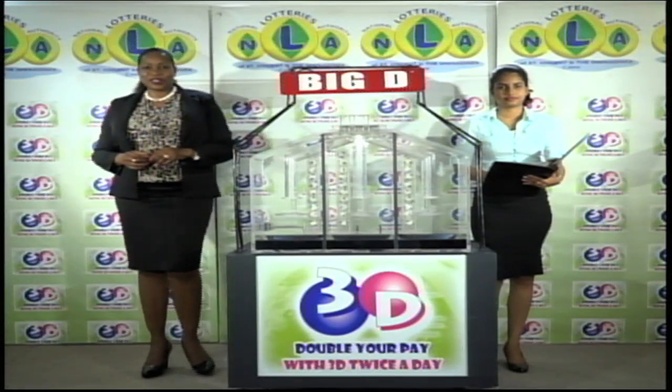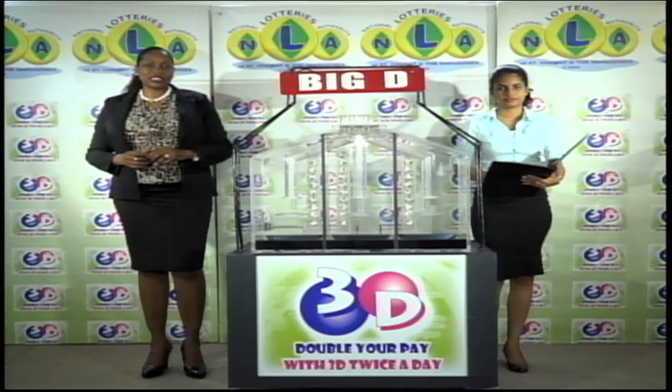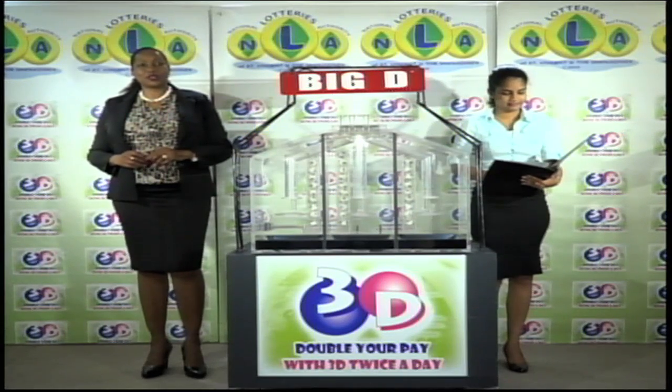Good afternoon and welcome to the National Lottery's 3D Daily Numbers Draw. We are about to select this afternoon's winning numbers under the supervision of the auditing firm of KPMG, represented by Ms. Cynthia Sherman. All eligible tickets should be dated the 18th of April 2016.